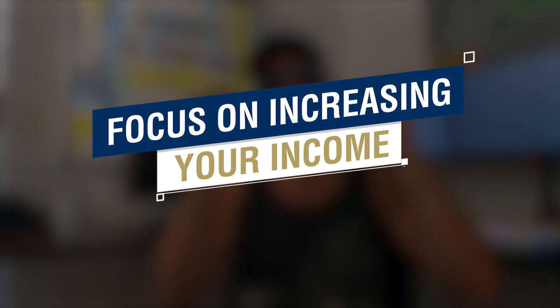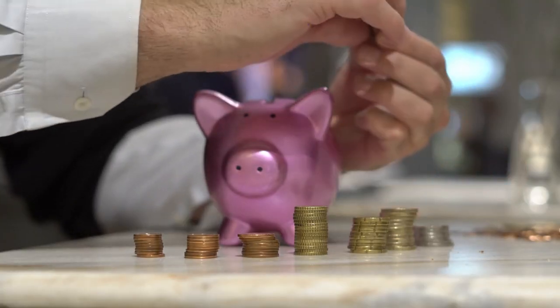The second step you want to take is focus on increasing your income. Lots of people only focus on saving money and not making more money. I know Suze Orman and Dave Ramsey and all these big financial gurus only talk about saving money, but you're never going to become rich or have substantial savings if that's all you focus on. You need to focus on increasing your money because then you have more to save, and you can only do so much saving from your current earnings.